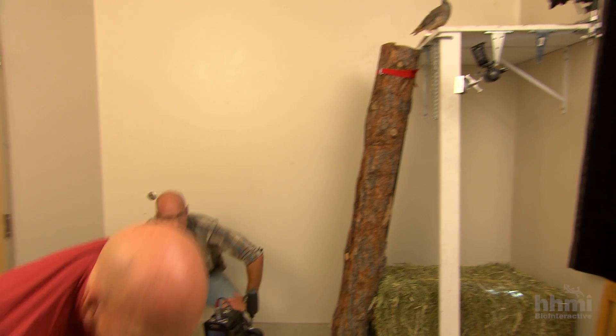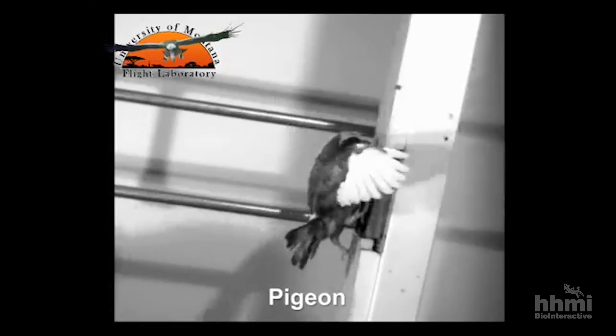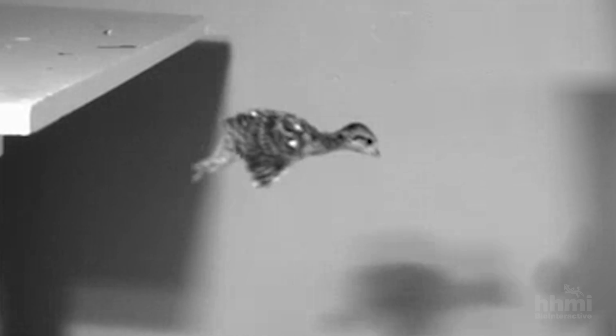Every bird that we've looked at — dozens of different species — exhibits this behavior of flap-running. No gliding. They don't jump off a bale of hay and glide down, and they don't fly straight up. They flap and run up, and they flap back down.